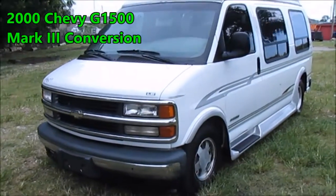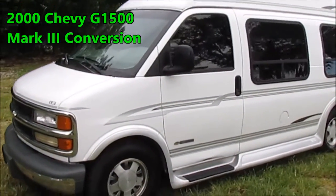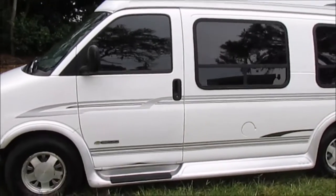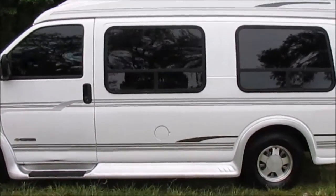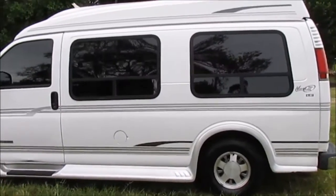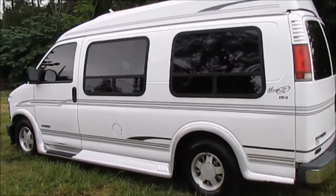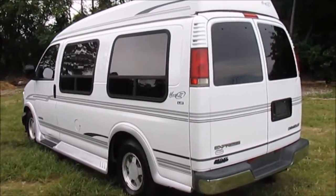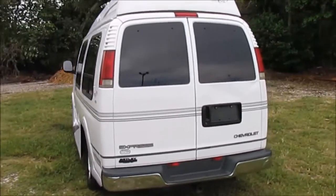You are looking at a Chevy 1500 van that has a Mark III conversion done to it. As reported by AutoCheck, this is a two-owner van that has been meticulously cared for. All of the interior options work just as they should. There's a DVD player, VCR, hookups for game consoles, and seating for seven people comfortably.